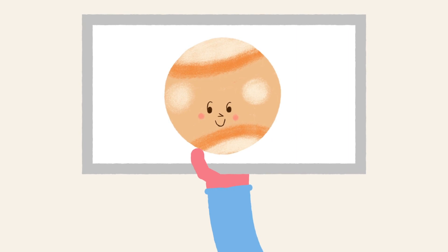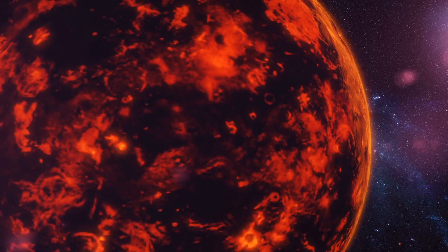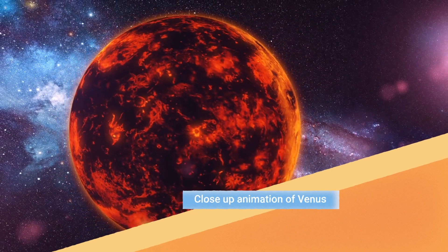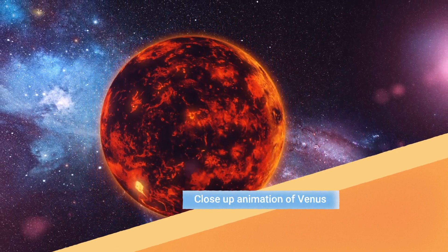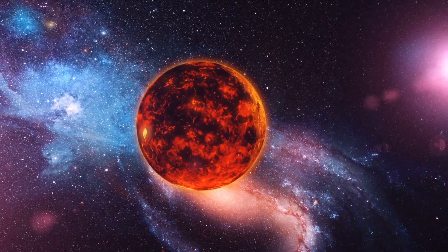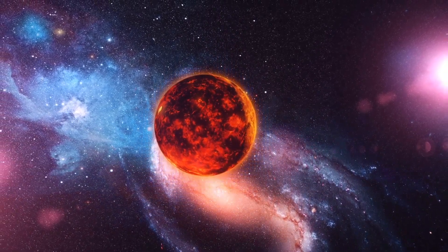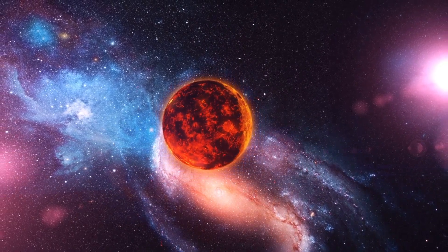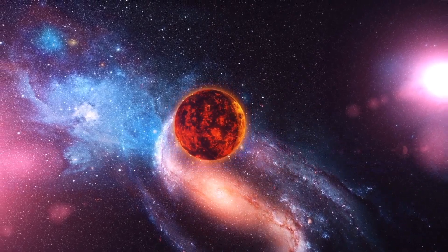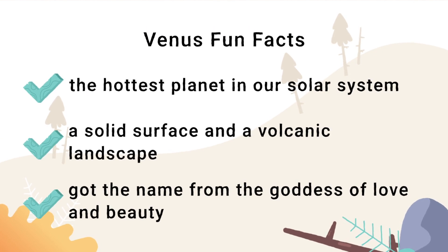The next planet in our system, Venus. This is a close-up animation of Venus. It is the hottest planet and got its name from Venus, the goddess of love and beauty.